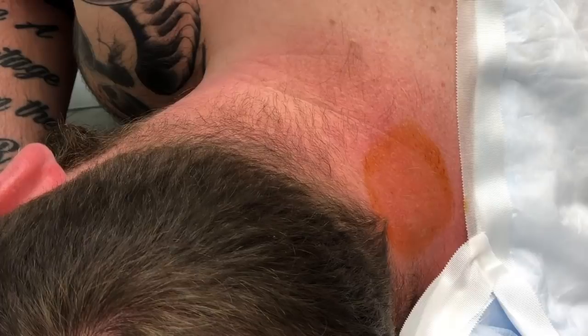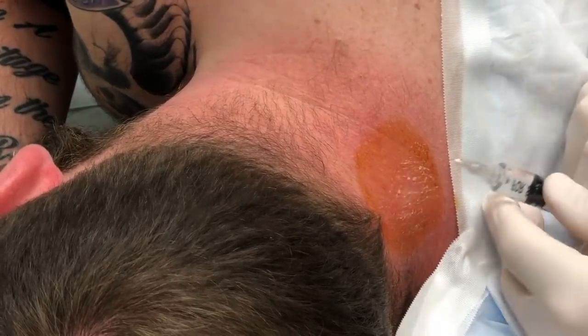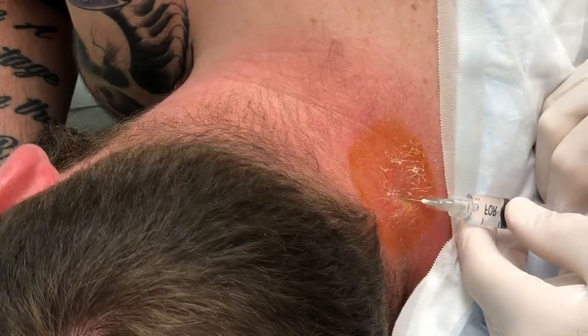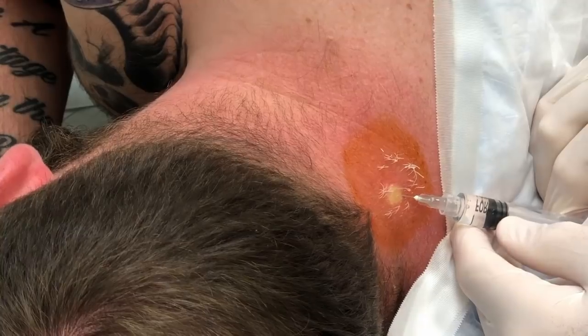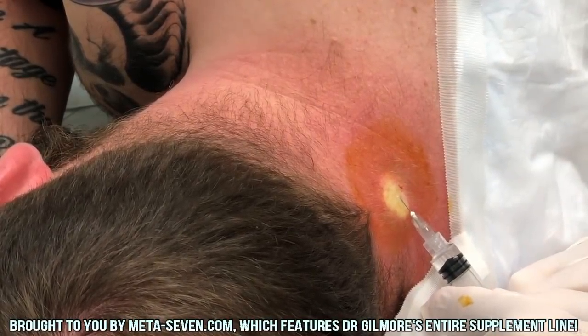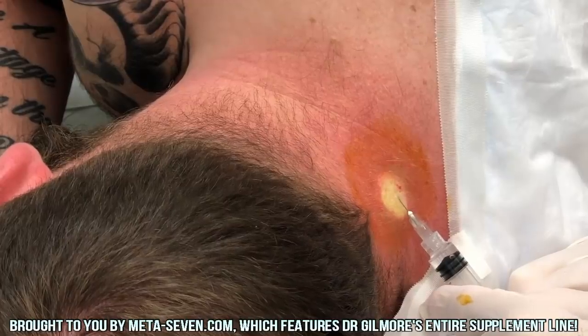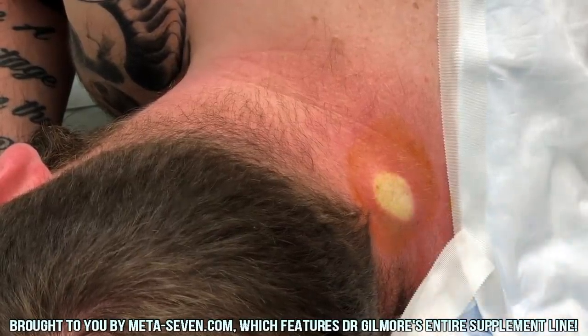You're going to feel a little cold spray — Gumby Gene's going to spray, see that little white spot right there — and then you're going to feel a sting and a burn. Sting and a burn, there it comes. This is the worst part.